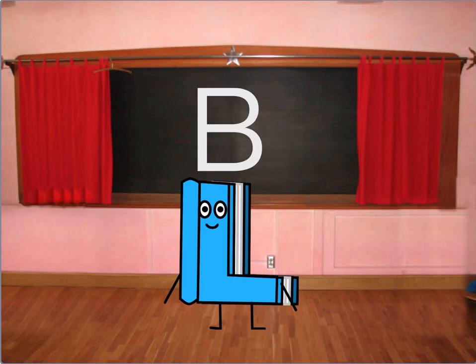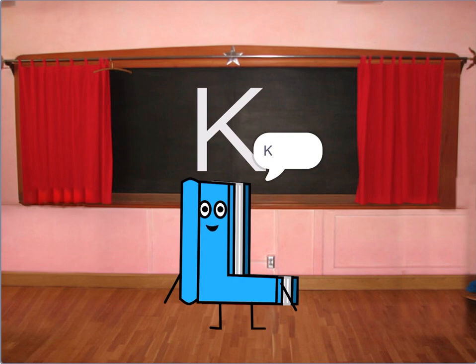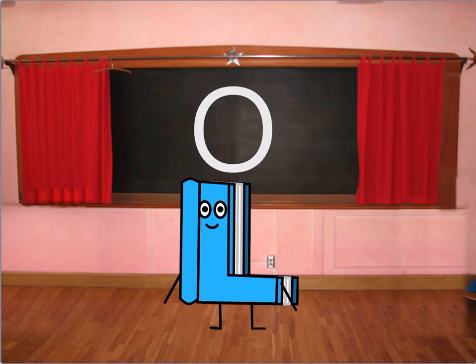A. B. C. D. E. F. G. H. I. J. K. L. M. N. O. M...